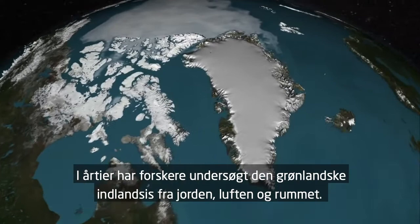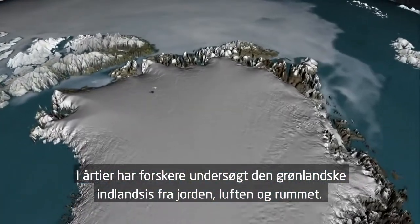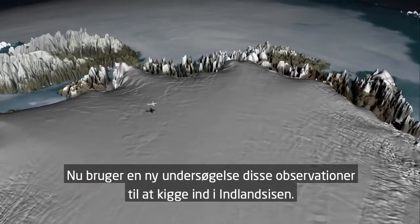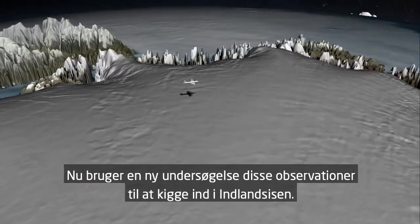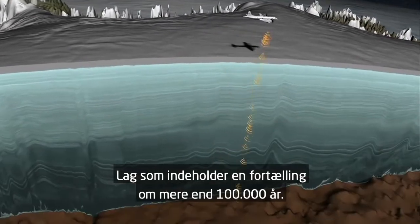For decades, scientists have been probing the Greenland ice sheet from the ground, air, and space. Now a new study uses those observations to see within the ice sheet, laying bare a tale more than 100,000 years in the making.